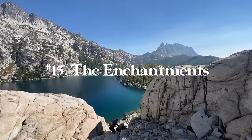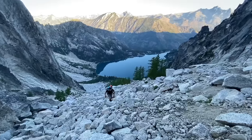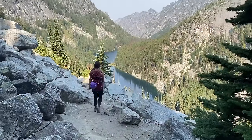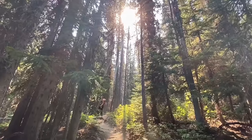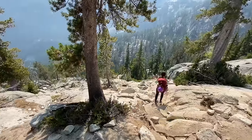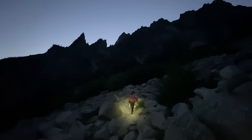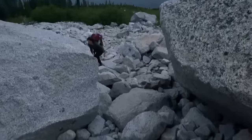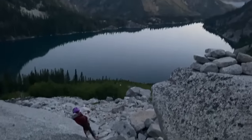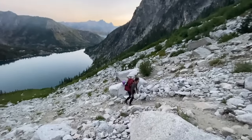Number fifteen is the Enchantments, which in my opinion is the crown jewel of Washington State and probably the most famous point-to-point hike in the state. AllTrails says it's 20.5 miles with 4,954 feet of gain, but Bree and I clocked around 23 miles going from Kolchak Lake to Snow Lakes. You'll climb around 5,000 feet and descend 7,000 feet after Asgard Pass — it's definitely a knee breaker. The two trailheads are about eight miles apart, but there's a shuttle service for $25 a person to take you back to your car.